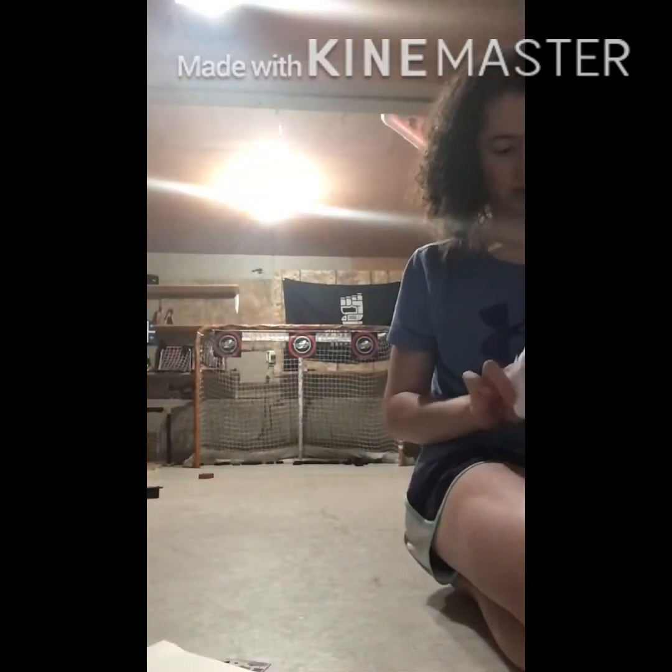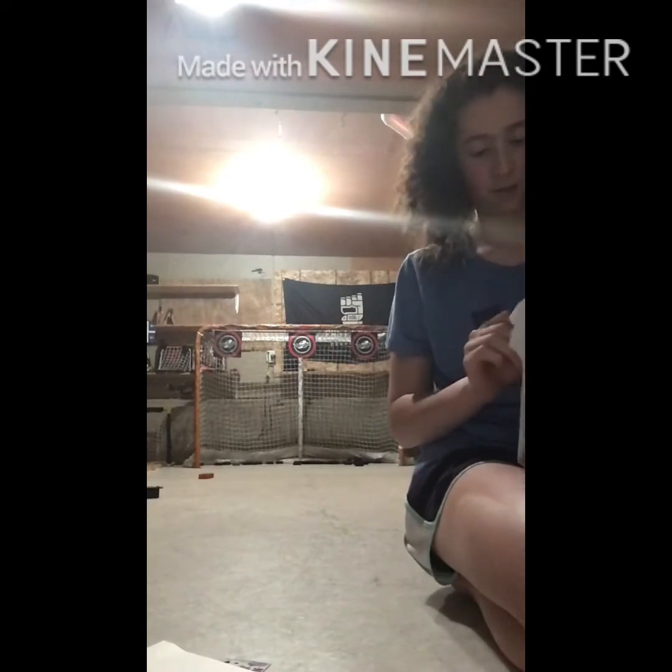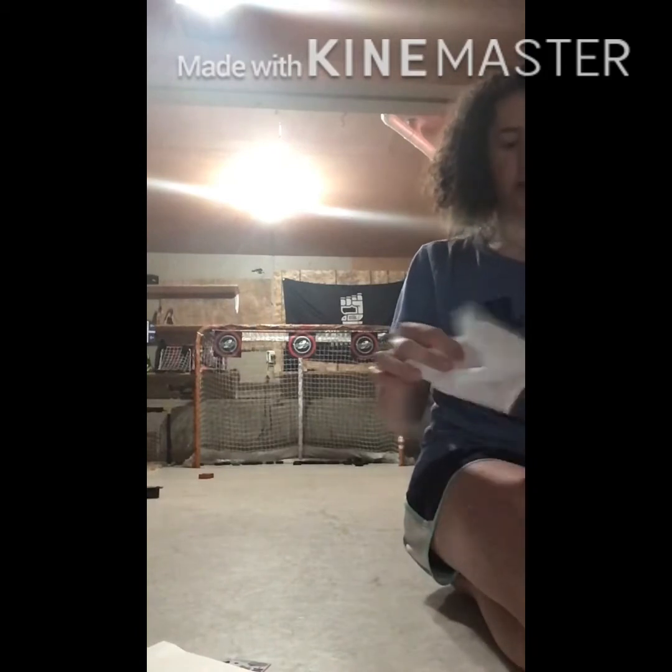So thank you, Stinky Lockers, for the awesome package. This is, like, my favorite company. It's really generous and they have a really good product.